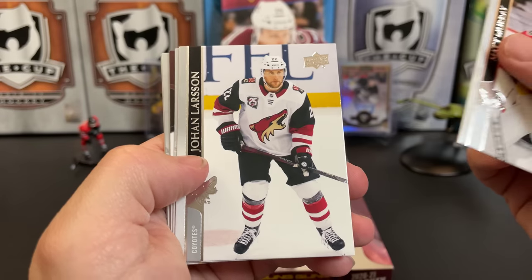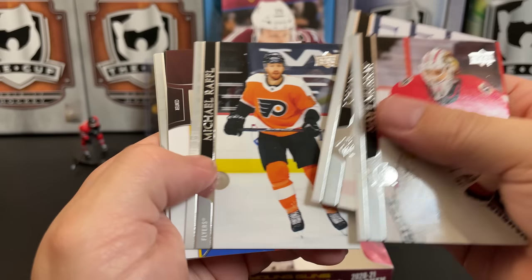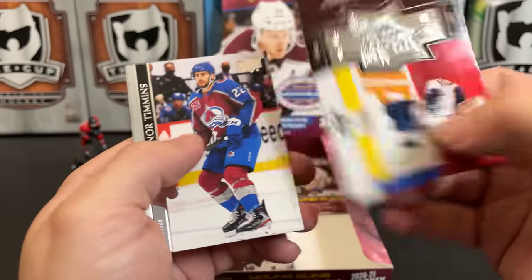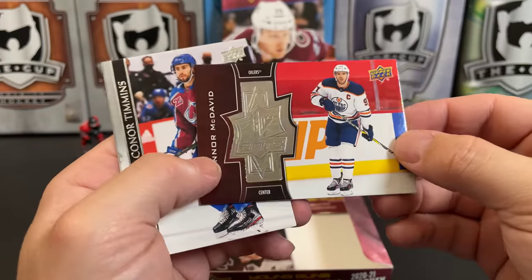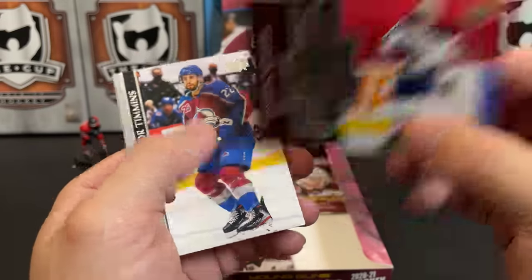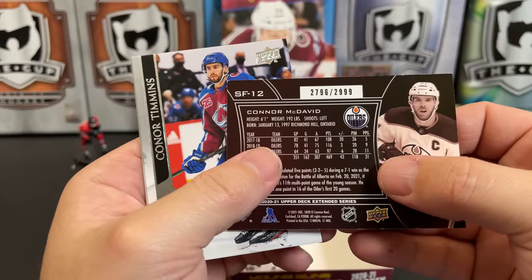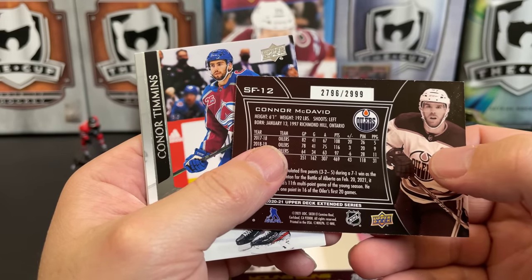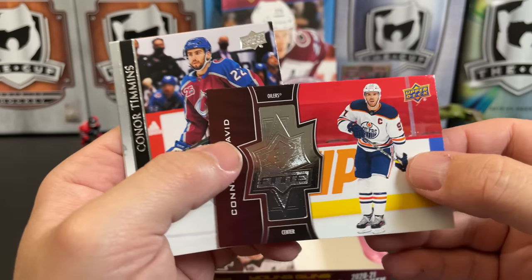Matt Murray, Johann Larsson, Michael Raffl — and oh man, we pulled an SPX Finite of Austin Matthews, and now here's one of Connor McDavid! Number 2796 of 2999 — so the Matthews was a shorter print one. There you go — that's going to get asked about — two better players.